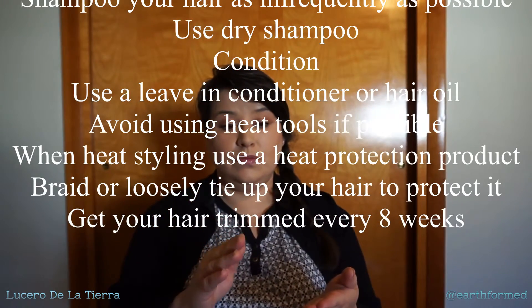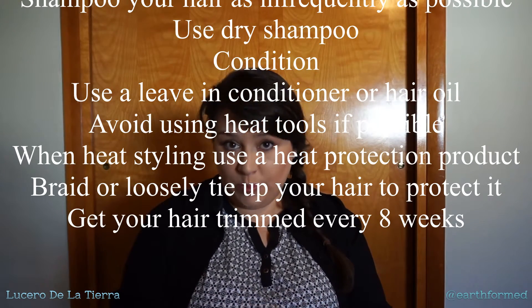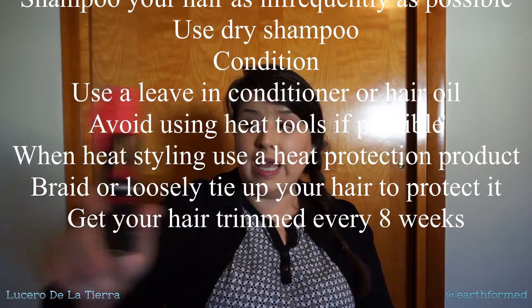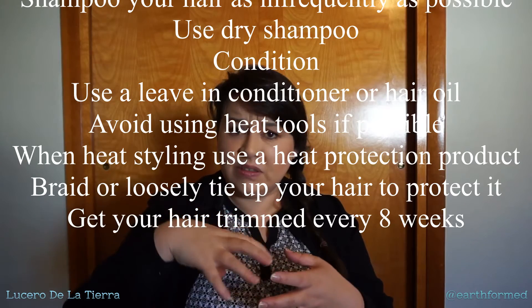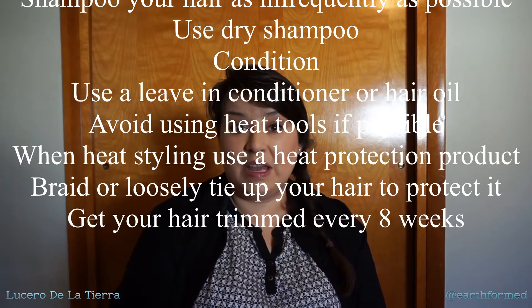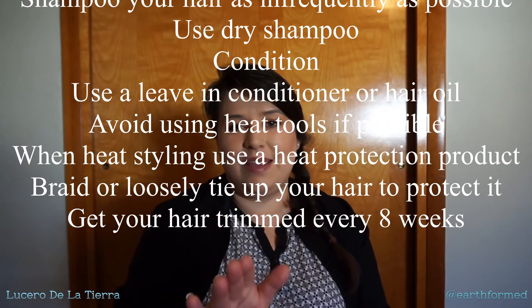So to summarize: wash as infrequently as possible, use dry shampoo, condition, use a leave-in conditioner or a hair oil like the Orgamore, and make sure to braid or tie up your hair loosely to protect it, and have your hair trimmed at least every six to eight weeks. I really want to thank all the companies that provided me product that have become a part of my regular routine to maintain my health and support my hair growth.